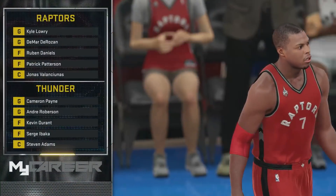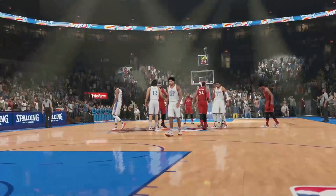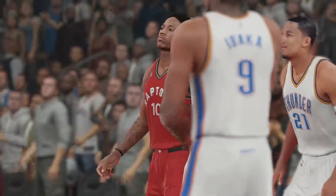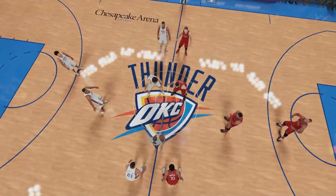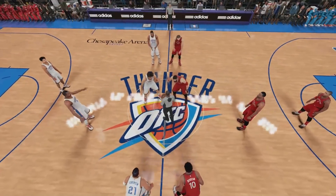Welcome everyone, let's get ready for some NBA basketball on 2K Sports. This is Kevin Harlan alongside Greg Anthony and Clark Kellogg. The Thunder make it a quick stop here in front of their home crowd in Oklahoma City, just one game before heading back out on the road. This game against Toronto — it's their first look at the Raptors.